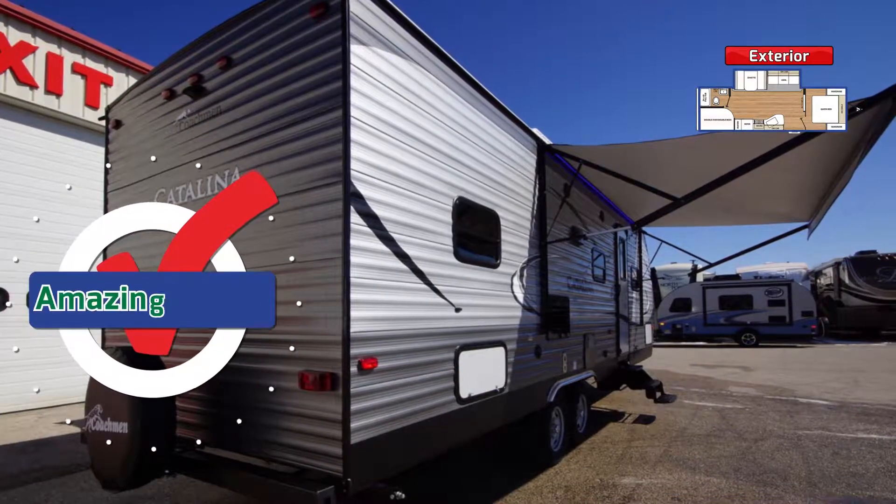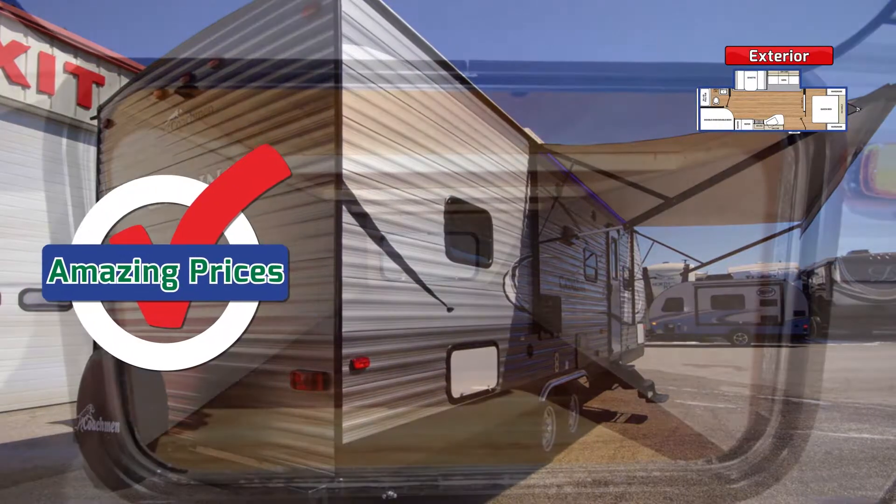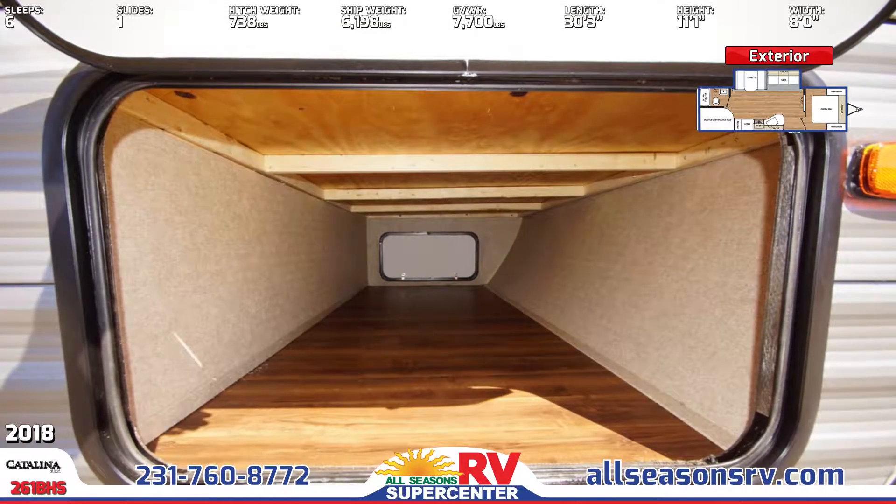Why pay more than you have to? At All Seasons RV, you won't have to. With our signature low prices, family comfort and convenience will cost you less.